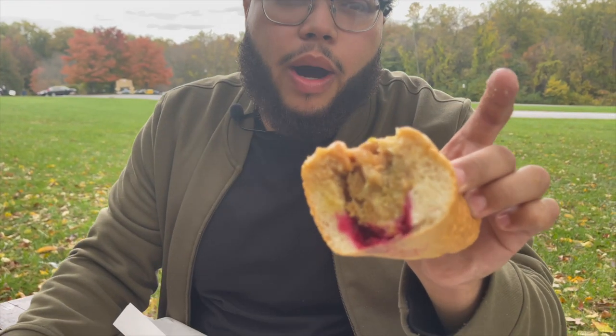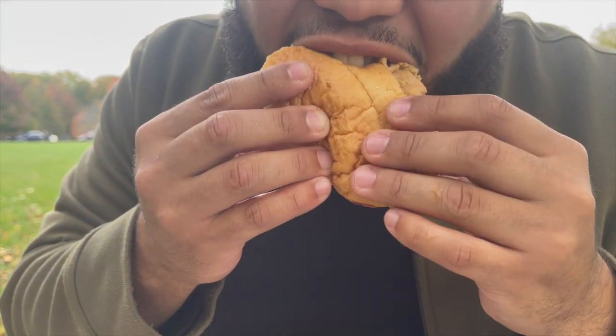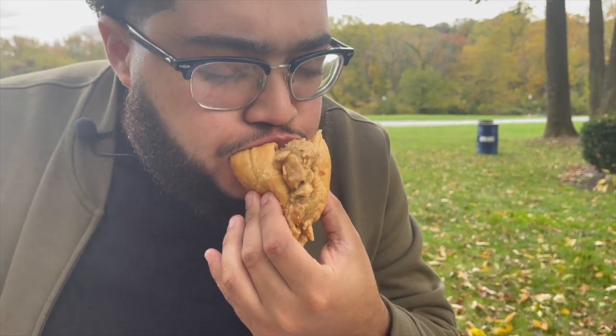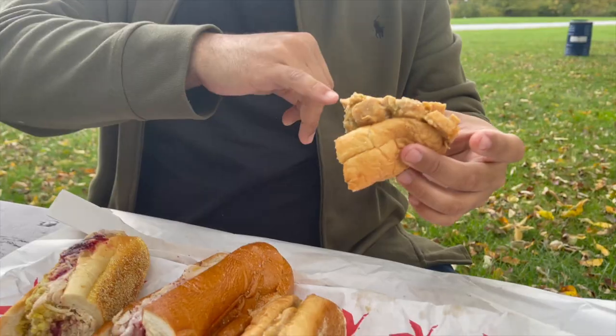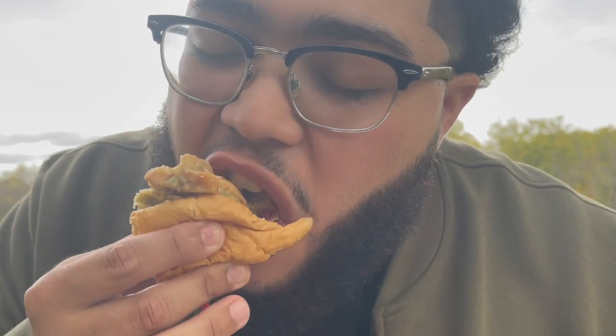Now I'm going to start with the Wawa Gobbler. We already know the flavors, we already know what it's hitting for. I told her to warm it up, so it might be a little different. It's the Gobbler we all know and love. Cranberry sauce is just hitting perfect. You have that middle school turkey on top. The stuffing is very mushy, very mashed potatoey, but it's still balanced out with the sweetness from the cranberries.